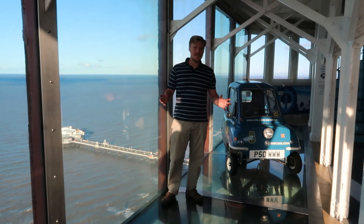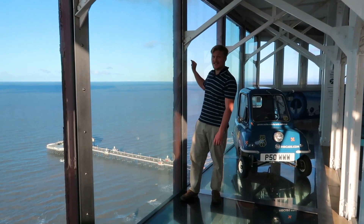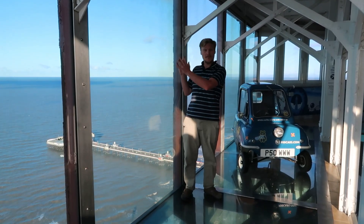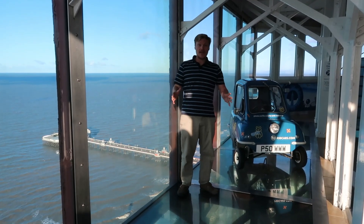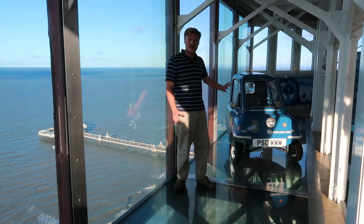I've been told by the staff that you can actually see the Isle of Man, and I can, but I doubt the camera will pick it up. So I am now going to recreate what the PLP50s from the Isle of Man did in Blackpool Tower in the 1960s and attempt to drive mine around.